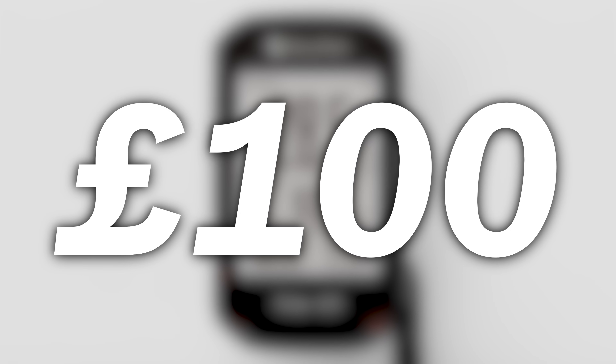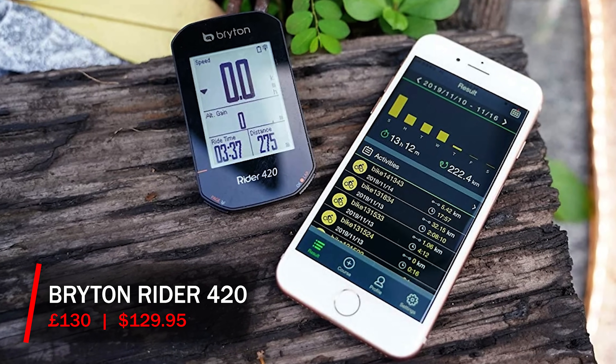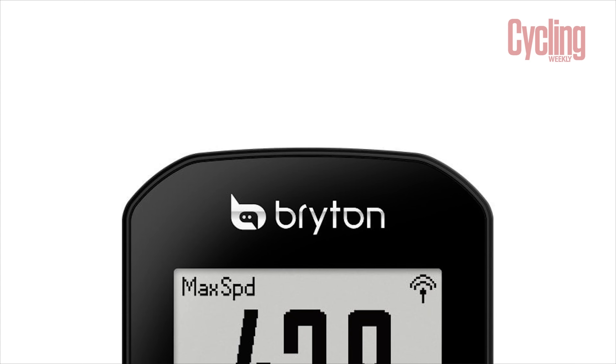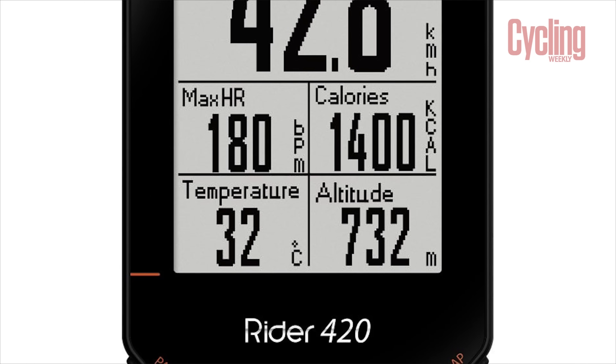When it comes to high-end cycling computers with full GPS mapping capabilities, it's hard not to consider the market being a bit of a two-horse race — we are of course talking about Wahoo and Garmin. Delve a little deeper into the space, however, and you will realize there are brands offering very similar products at a much more modest price point. The Bryton Rider 420 packs a total of 77 different functions into its £135 price tag, with full Bluetooth and ANT+ connectivity letting you connect to power meters, heart rate monitors, and Bryton also offers turn-by-turn navigation.